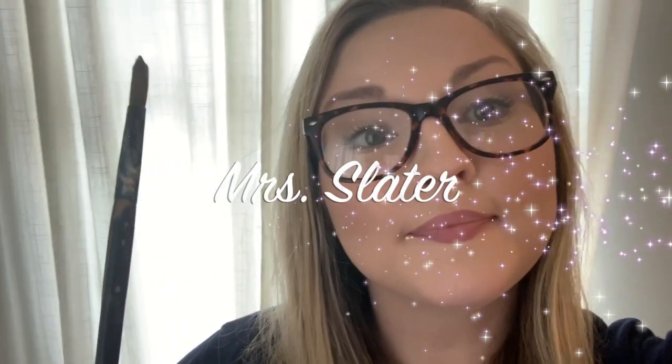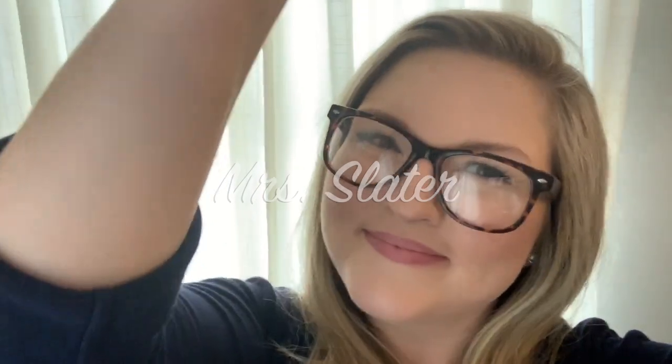Hi boys and girls! My name is Mrs. Slater and this year we're going to make art rule. But before we do, we have some important things we need to talk about — most importantly, about how we're going to make this all happen.